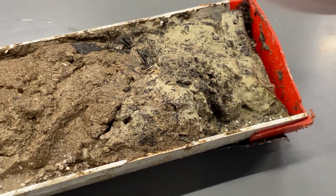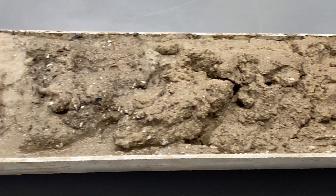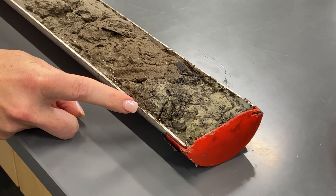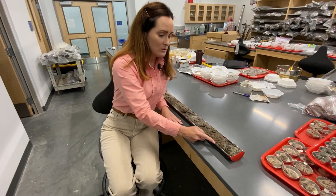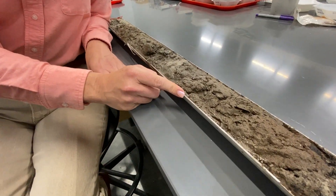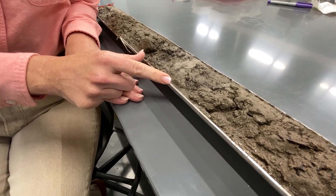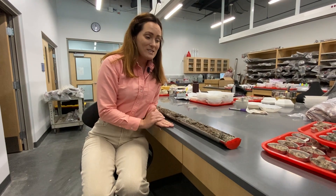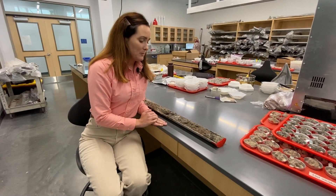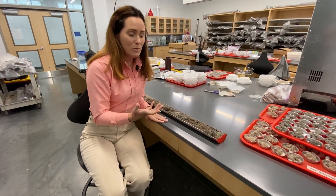One layer that shows up in nearly every core sample taken around the region came from a powerful hurricane many Floridians remember. You can see it's very light in color — mostly silicate and carbonate sand. This is lagoon sediment, and then this layer down here is Hurricane Donna, the storm that occurred in 1960. In all of our cores in southwest Florida, Donna is actually thicker than Ian, which might indicate that there was more energy in the water column.